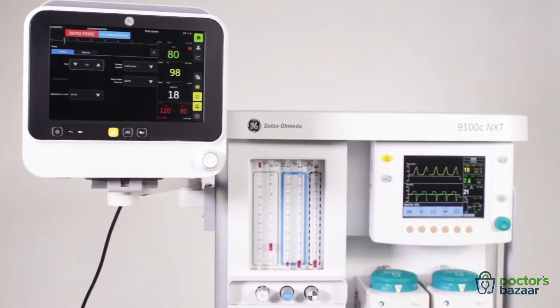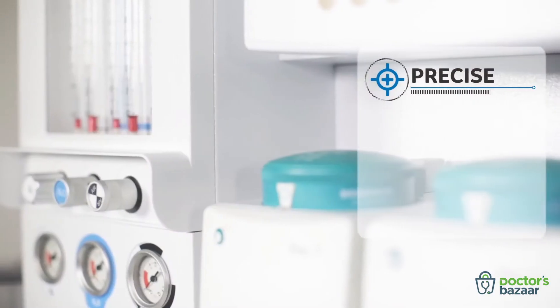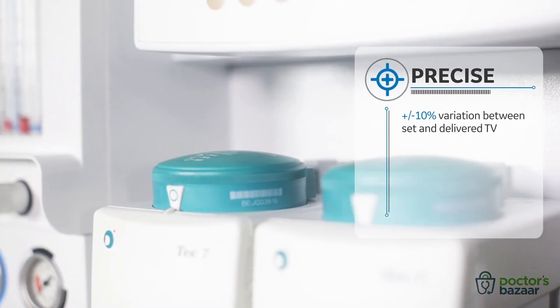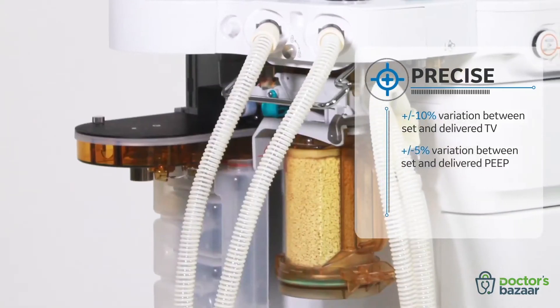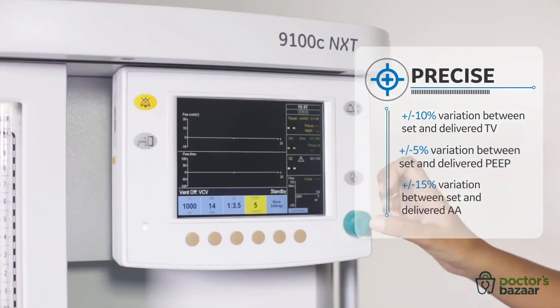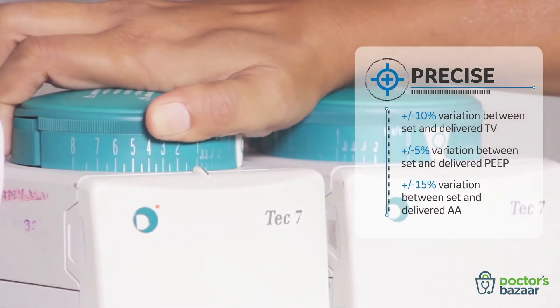The 9100C NXT is precise. It enables you to efficiently deliver anesthesia and fosters seamless recovery. It comes packed with dual-flow sensors that allow you to maintain a precise tidal volume, PEEP, and anesthesia agent delivery.